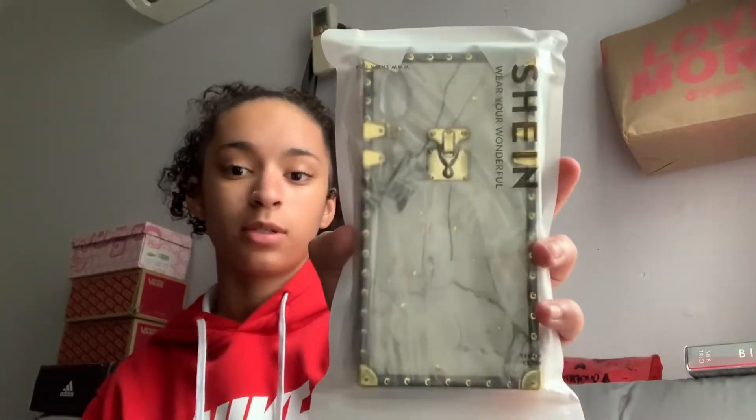Next we have this one — it's a white marble square case. I've been wanting another square case. It's very hard and protective, like it doesn't bend. My other one bends, so I like this a lot.